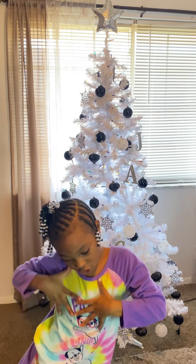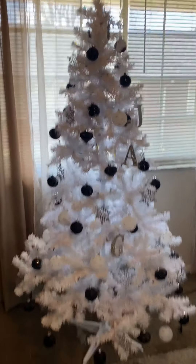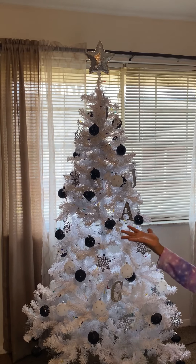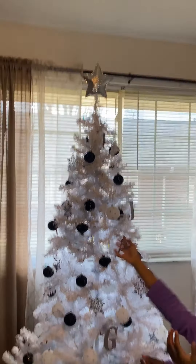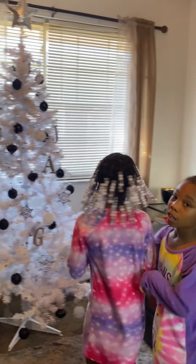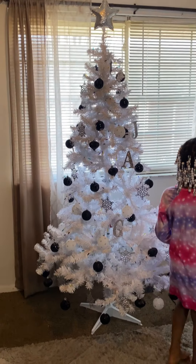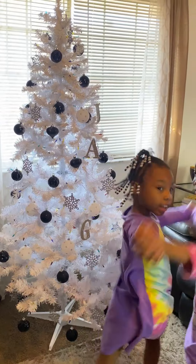We don't have a tree skirt yet — the one I picked up yesterday I really didn't like, and it was literally the only black one we saw, so I didn't end up getting it. I'm going to go to Target to find one. We have our silver star up top — it was the only silver star I actually really liked. Overall, this is our Christmas tree this year — very glittery — and I actually really love it.